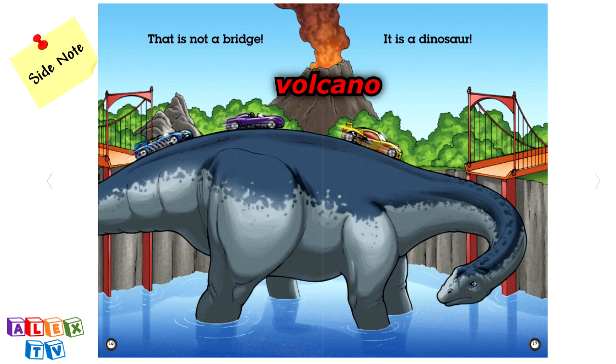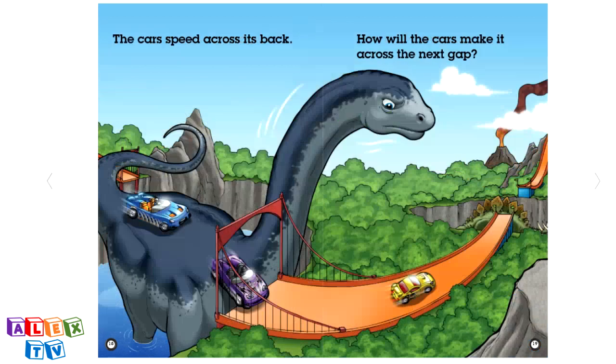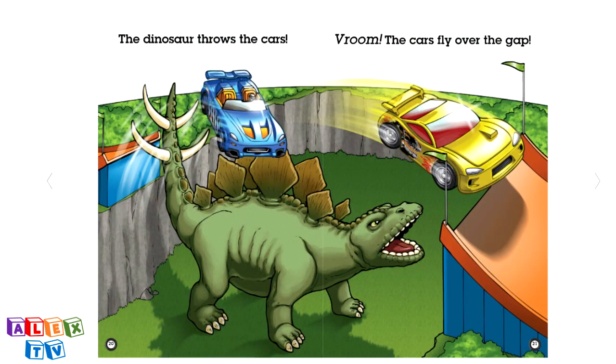And that mountain with the fire and smoke? That's a volcano. The cars speed across its back. How will the cars make it across the next gap? The dinosaur throws the cars. Vroom! The cars fly over the gap.